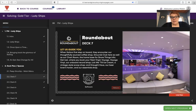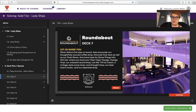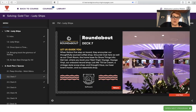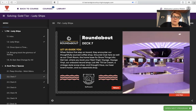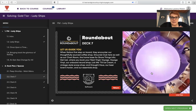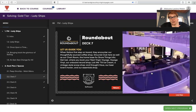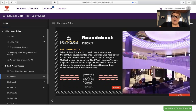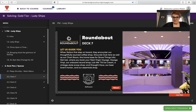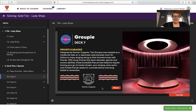The Roundabout — when sailors first step on board, they encounter a thoughtfully sourced coffee shop, Grounds Club, as well as the Chart Room for shore excursion info, Get Lost where you book your next Virgin Voyage, Virgin Vinyl the onboard record shop, Lick Me Till Ice Cream — a vintage-style scoop shop also included in your voyage fare — and Draft House, the beer lover's haven. There's a whole bunch of ice cream included, so your inner kid will enjoy that.